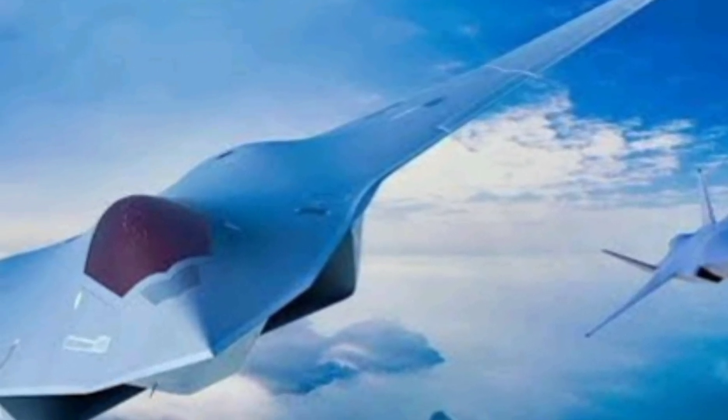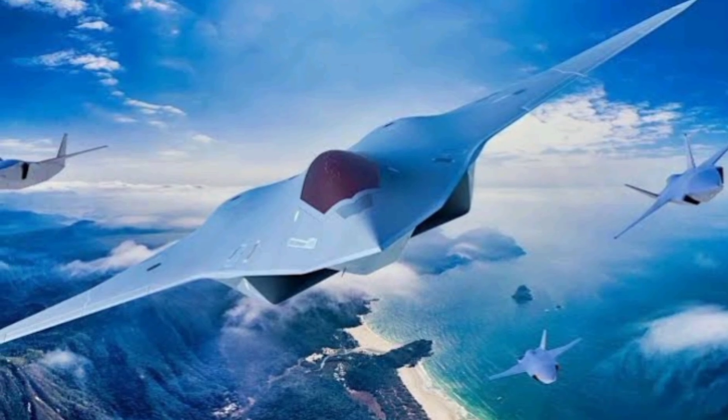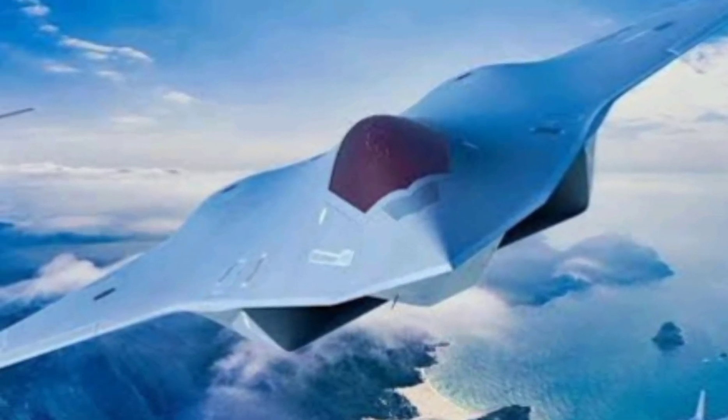China's newest stealth strike fighter is set to change the dynamics of modern aerial combat. In this video, we'll break down its capabilities, technology, performance, and estimated cost.